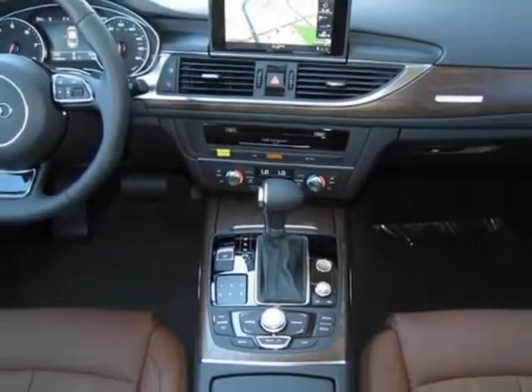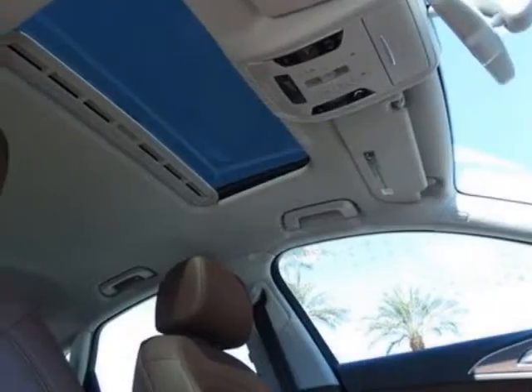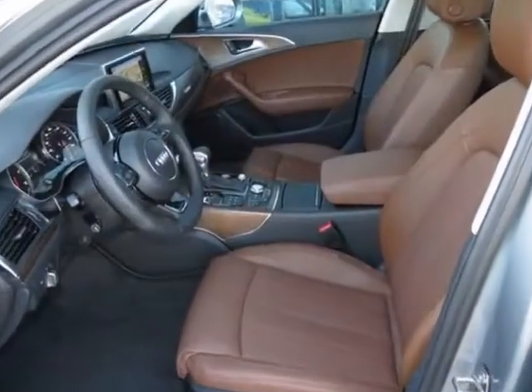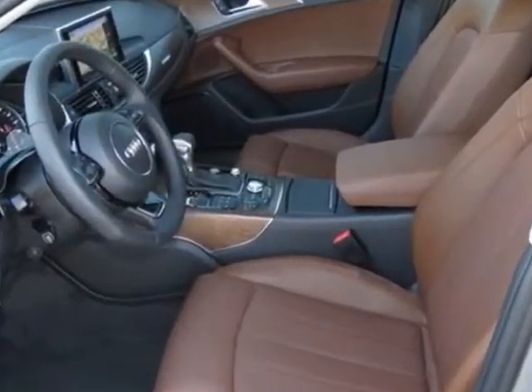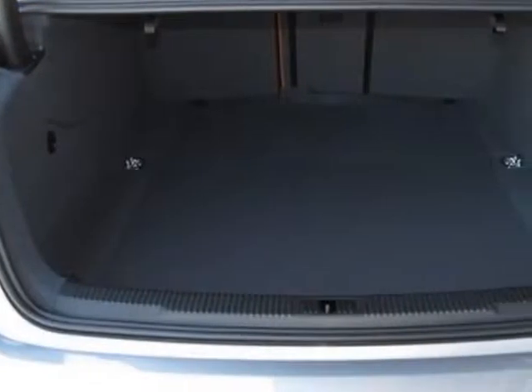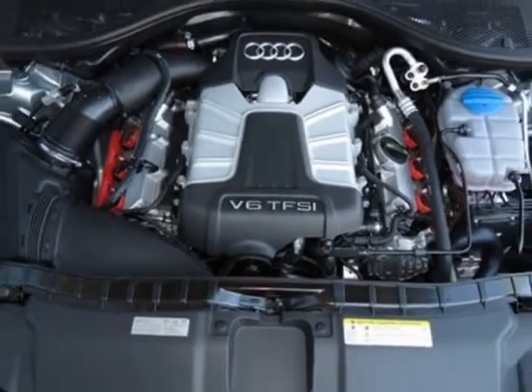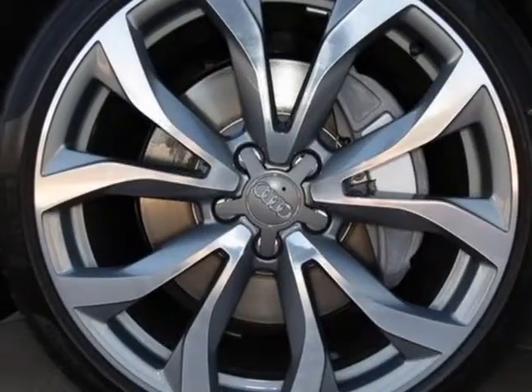This A6 boasts a 3.0 liter engine and has an 8-speed tectonic transmission. Additional options for this vehicle include the front grille filler panel, fine-grain ash natural brown wood inlays, 20-inch 10-spoke V-design wheels, and LED headlights with LED DRL LEDs.